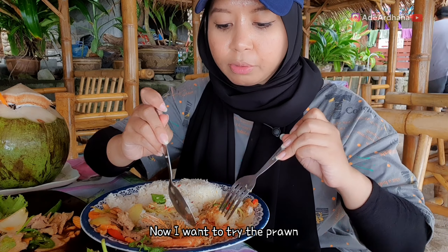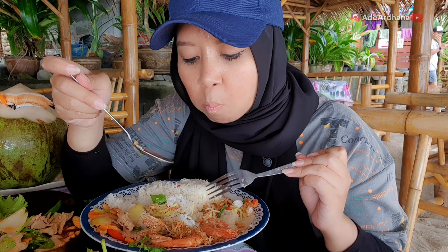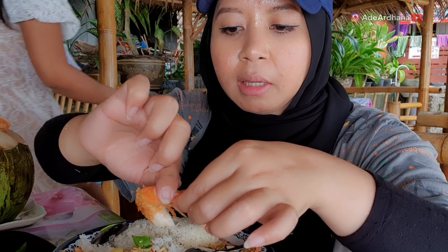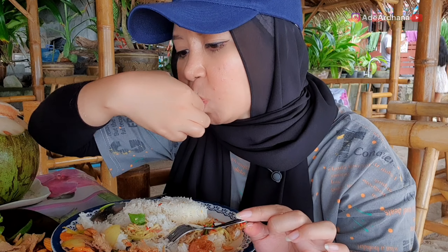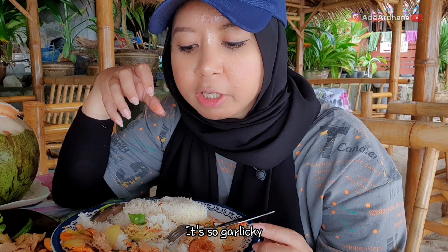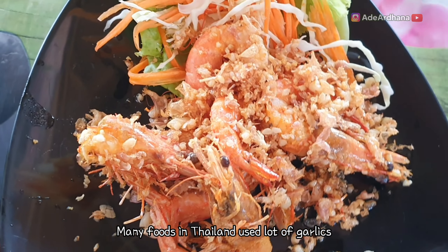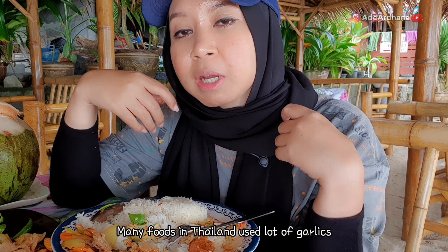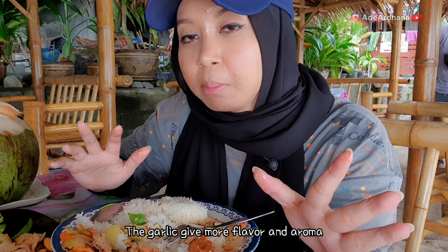Sekarang aku mau nyobain yang udangnya. Udang yang gede banget. Udangnya digoreng pake garlic ya, bawang putih. Terasa banget bawang putihnya, asin-asin bawang putih goreng gitu guys, jadi wangi. Dan ciri khas makanan Thailand tuh memang pake bawang putih kebanyakan. Jadi ayam goreng pun pake bawang putih, udang goreng pun pake bawang putih, jadi lebih gurih dan lebih wangi.